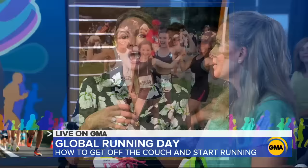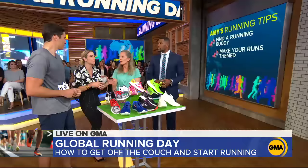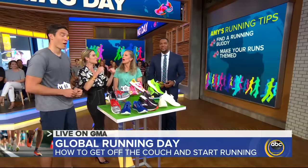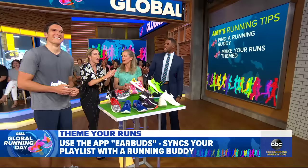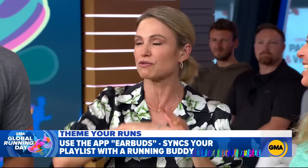Also, have some themed runs. For example, we like to run to Katy Perry songs sometimes. There's a great app called Earbuds so you guys can be listening to the same songs at the same time. We have Broadway runs — we'll be singing while we're running. You can also listen to podcasts or audiobooks if you have long runs.